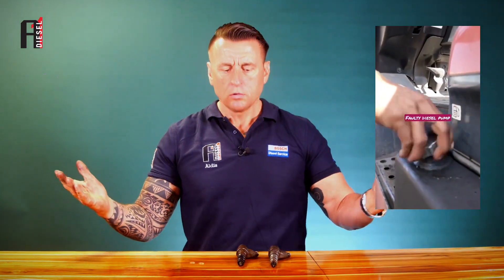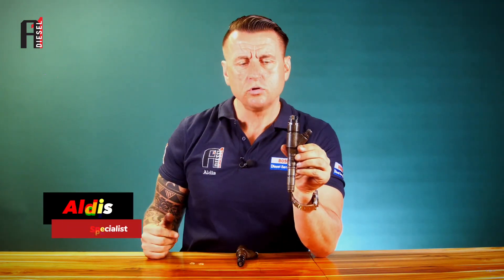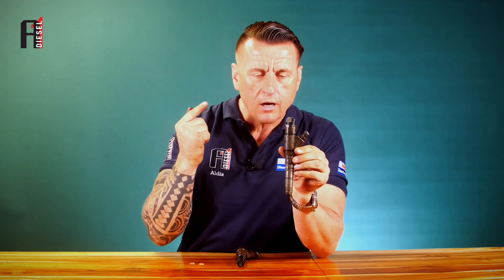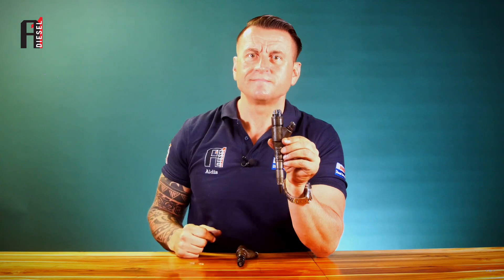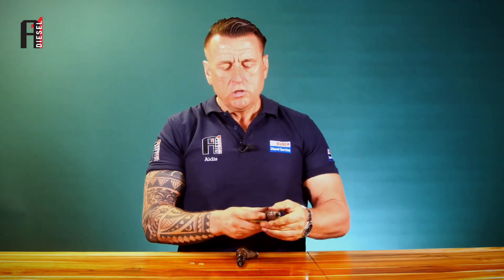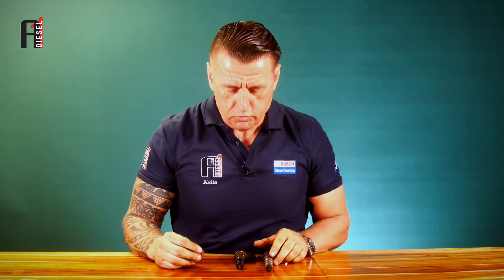Smoke is coming out from the diesel tank — how is that possible? Today I will explain how that happens, specifically about Volvo and Deutz, which use this type of injectors, and how these injectors are giving you that problem: smoke not from the exhaust, but from the diesel tank.